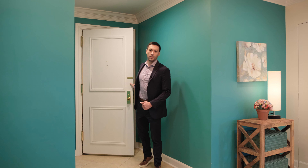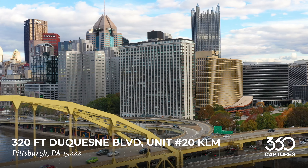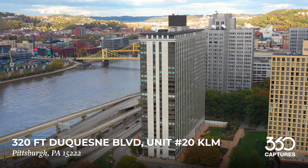Hi everyone, I'm Austin with the Austin Kyle Russell Group at Coldwell Banker. I'm excited to give you a tour of my newest listing located downtown at 320 Fort Duquesne Boulevard, unit 20 KLM. This is one of the most premium units in the Gateway Tower.